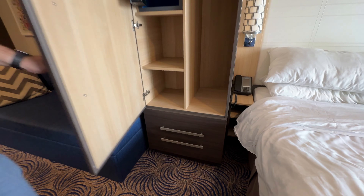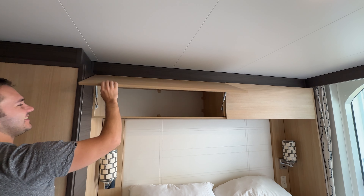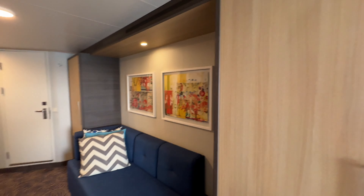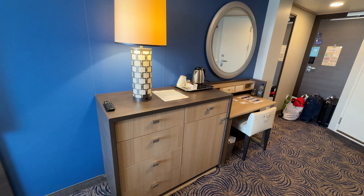They also have these handy little drawers at the bottom here. Then over the bed you've got these over-bed storage facilities which are very handy — really great storage especially if you're on the ship for a long trip.